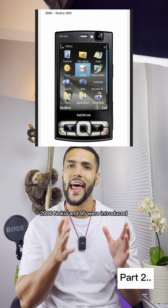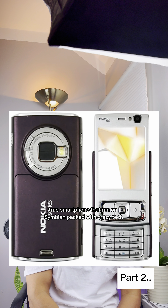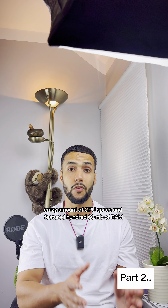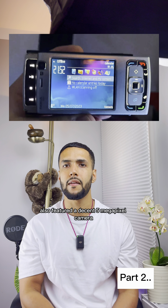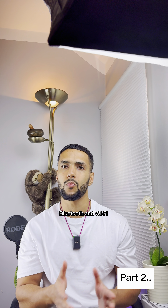In 2006, the Nokia N95 was introduced — a true smartphone that ran on Symbian, packed with crazy tech, a crazy amount of CPU space, and featured 160 MB of RAM. It also featured a decent 5-megapixel camera, Bluetooth, and Wi-Fi. I still remember watching Spider-Man on that device.